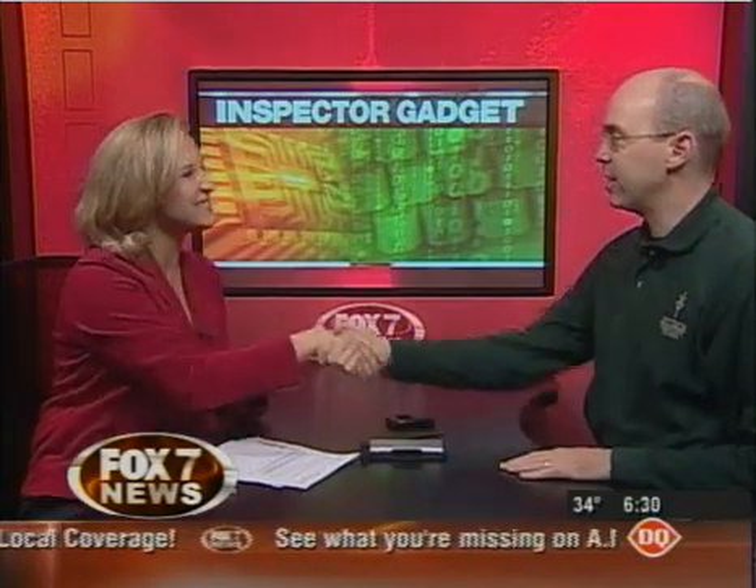That's incredible — you've got video, internet, calling — everything. And it's called an internet tablet. The Nokia 770 Internet Tablet. These are going to be huge — the wave of the future, this is where we're headed. With Professor Stephen Combs. Thanks for joining us this morning.